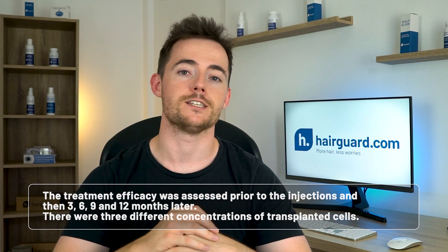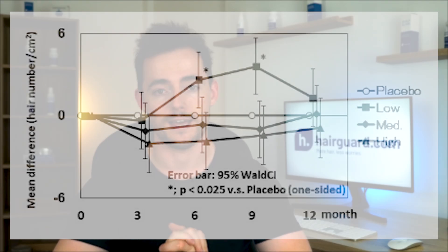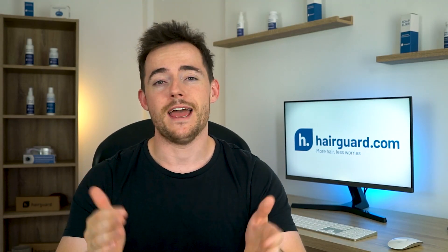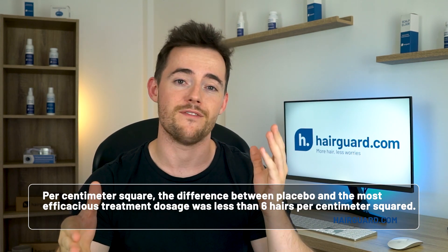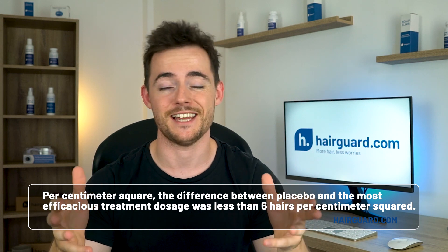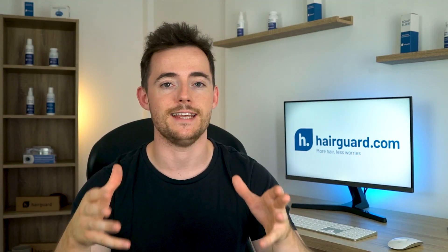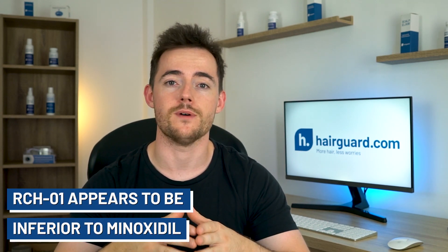There were three different concentrations of transplanted cells. Surprisingly, hair density only showed a statistically significant increase when the lowest concentration was used. The regrowth peaked at nine months after injection and fell shortly after that, so the effects of the injections appeared to be temporary. But even more disappointing are the actual hair growth figures — per cm², the difference between placebo and the most efficacious treatment dosage was less than six hairs per cm². Just to place this in context, minoxidil is known for producing rather modest results, and it generally gives between 10 to 20 extra hairs per cm². So RCH-01 appears to be well inferior to minoxidil at this point.